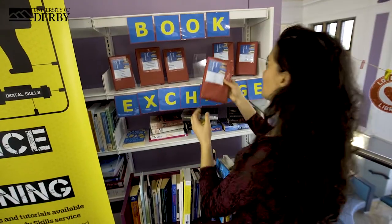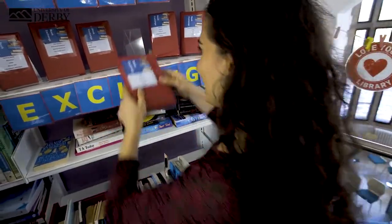This area is where you can access the University's support services. One of these services includes requesting a book that can be bought from any other campuses directly to you.